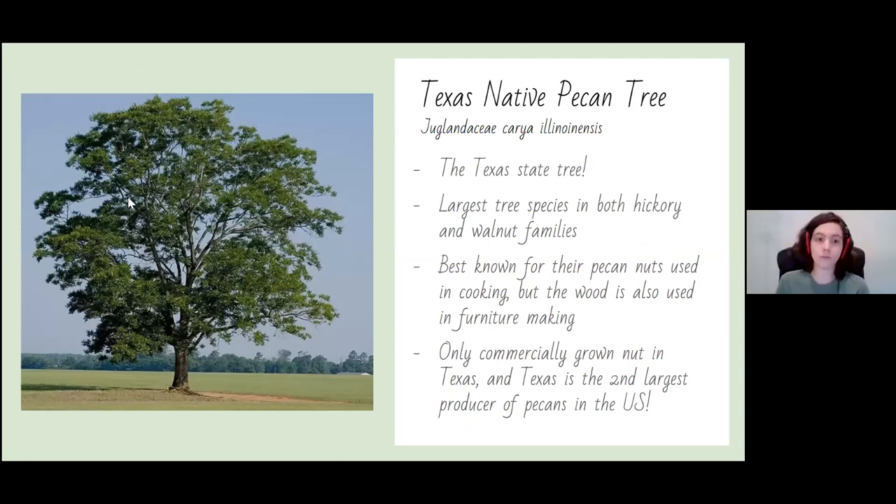Now we have the state tree: the Texas native pecan tree. The Texas native pecan is the largest tree species in both the hickory and walnut families. While best known for pecan nuts — I'm confident everyone here has had pecan pie or pralines — the wood is also used in furniture making. It is the only commercially grown nut in Texas, and Texas is the second largest producer of pecans in the U.S., outshined by Georgia.